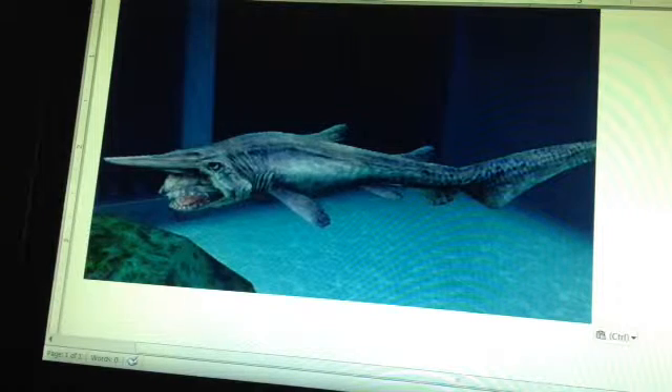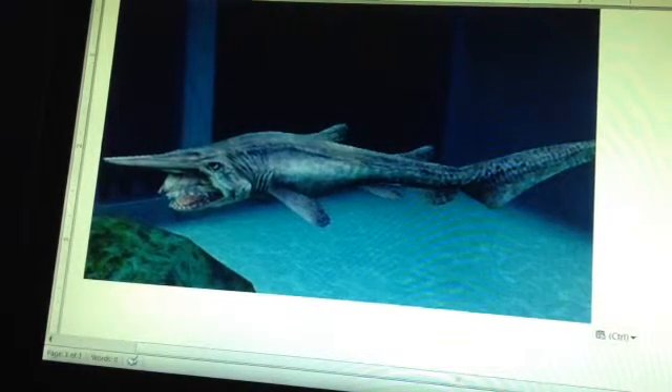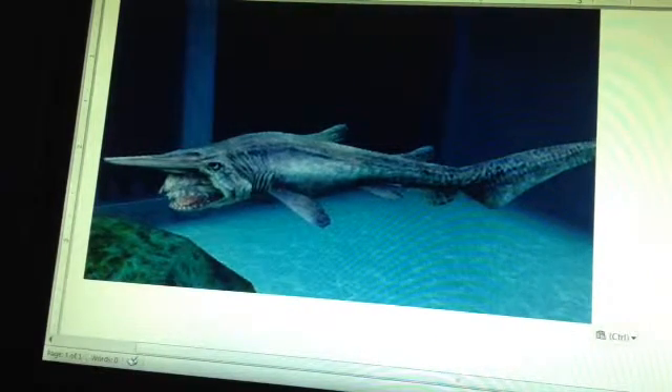These guys are definitely scary and I would not want to run into one in a dark environment. Unfortunately, that is where they live — a dark environment. These guys actually live at a maximum of 4,300 feet down, and once older, go to the bottom floor to eat small crustaceans, fish, and mollusks.